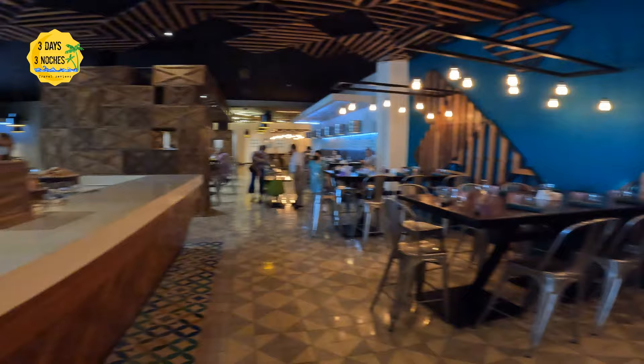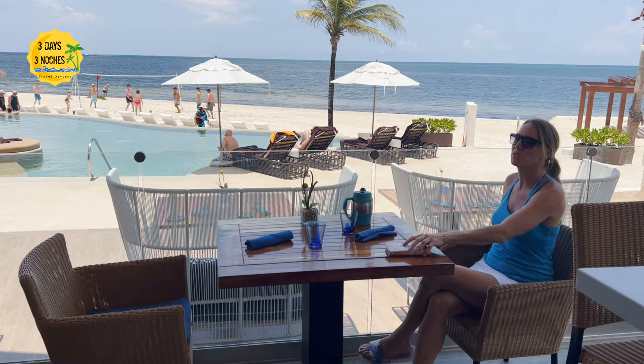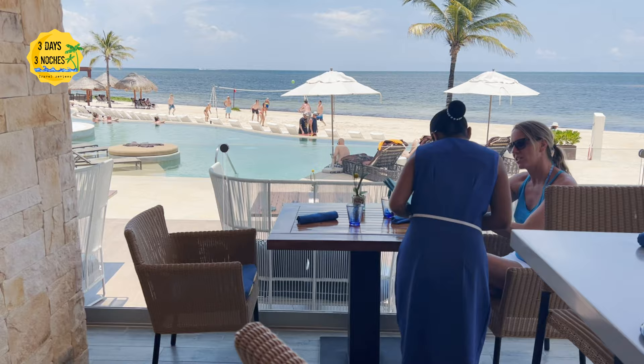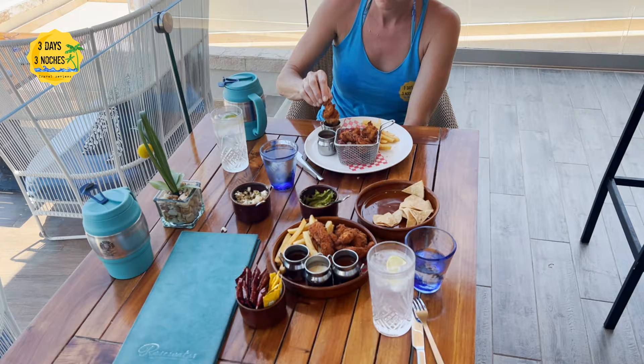The buffet restaurant was actually really dark, borderline depressing. One thing the resort was missing was an ocean-side restaurant — the steakhouse was only open at night, and while they had grills by the pools, there was no restaurant where you could have breakfast overlooking the water. Over at Secrets next door they have a great restaurant right on the ocean, but if you're staying at Breathless you don't have access to Secrets. However, if you're staying at Secrets you do have full access to the Breathless restaurants and resort.